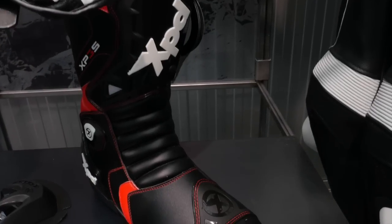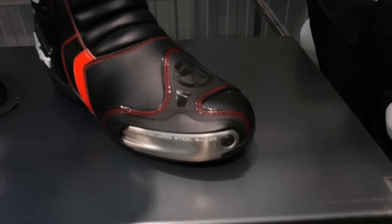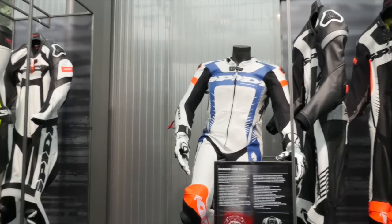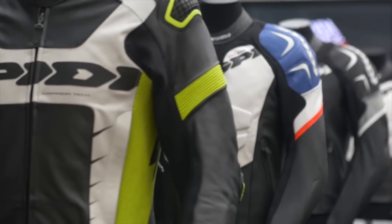Of course, it doesn't stop at jackets and gloves. There is a big range of XPD boots with different styles for track and street use. If you haven't checked out Speedy yet, look for your closest stockist at speedy.com.au.